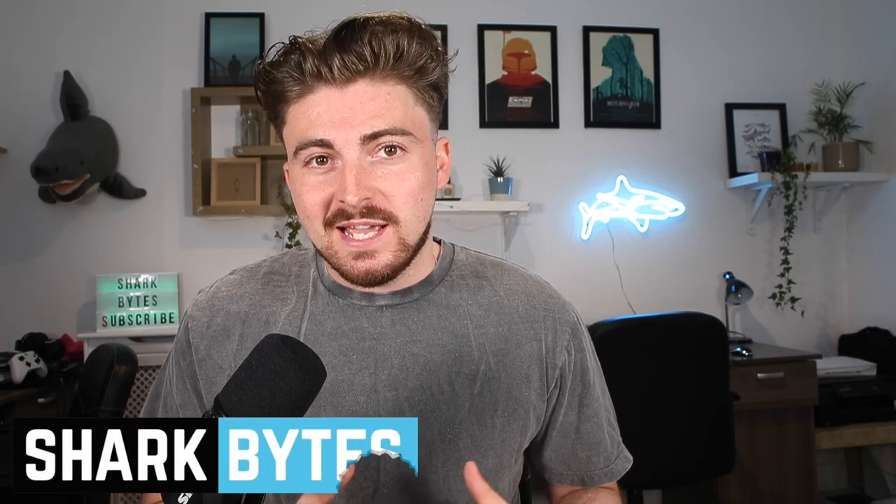Hello everyone and welcome back to another episode of Shark Bites, the best place online for you to get your shark fix. It's been a little while since we had a new research paper here on the channel, but I've been scouring the literature for you all and I've stumbled across a pretty cool paper.